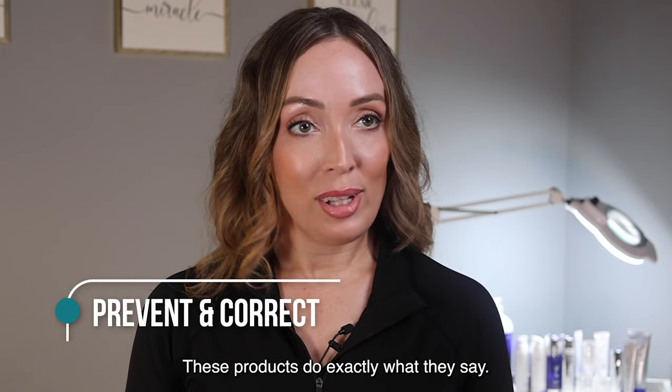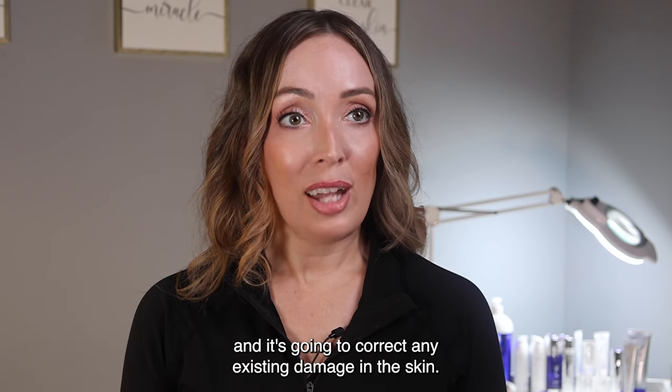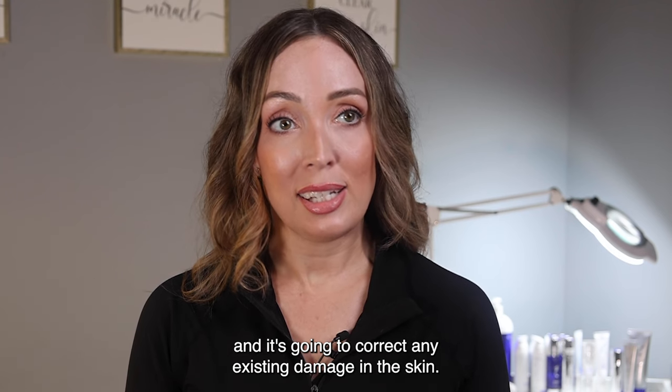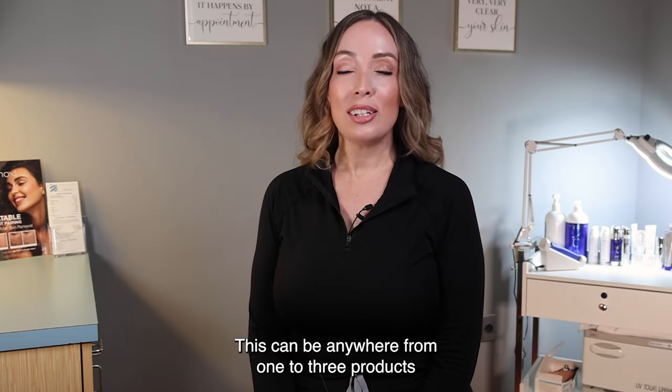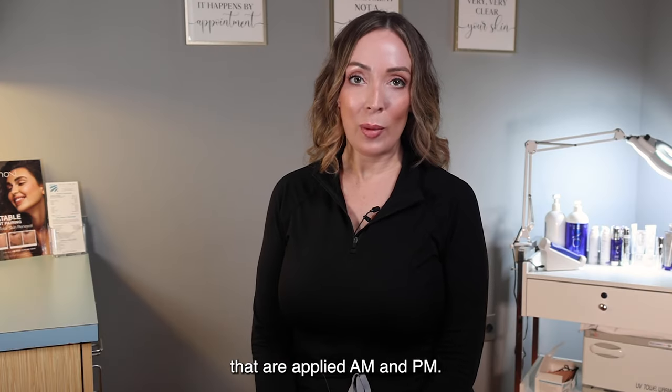These products do exactly what they say. It's going to prevent future damage in your skin and it's going to correct any existing damage in the skin. This can be anywhere from one to three products that are applied a.m. and p.m.